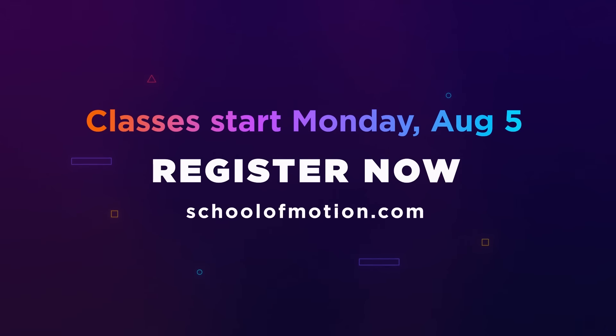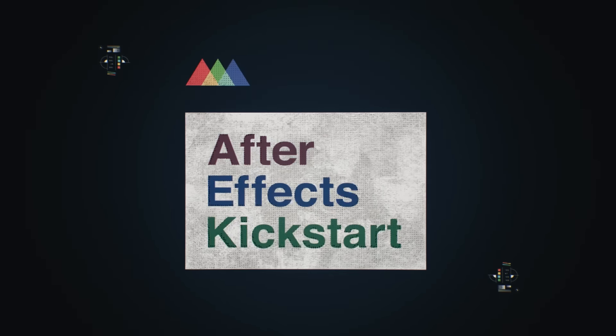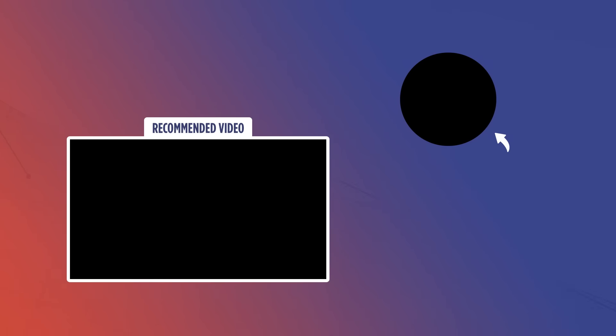Maybe it'll help you win trivia night at the local bar. Remember, our summer session kicks off on August 5th, featuring After Effects Kickstart and Photoshop and Illustrator Unleashed — the perfect chance to level up your skills or start your motion design journey. And for you team leaders out there, don't forget to check out our new all-access program beta. It's been real — I'll see you next week. Bye!